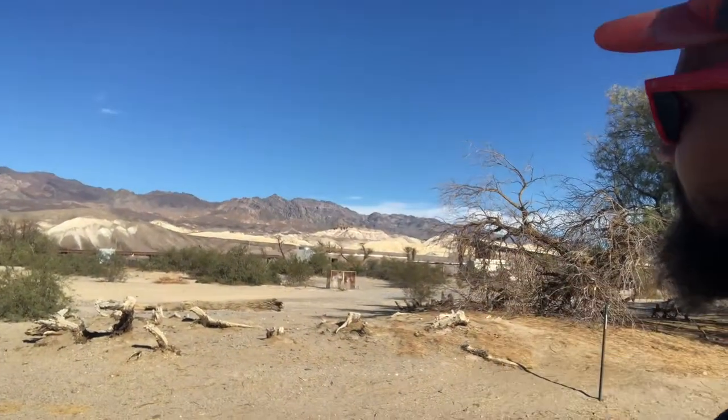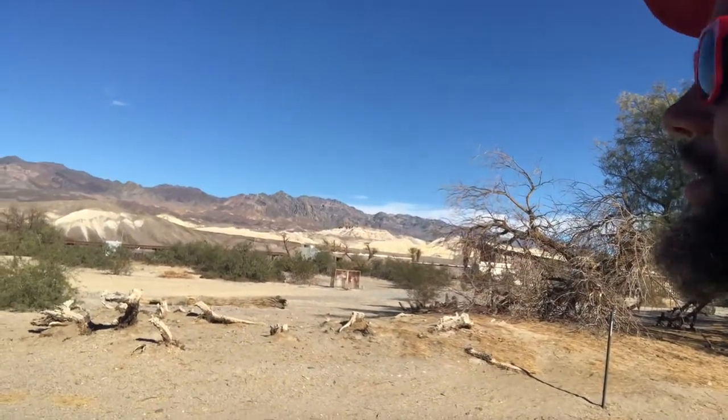So we're here in Death Valley, at the Furnace Creek RV Park area. It's pretty cool and just like you would expect — it is very hot and very dry out here. But man, the landscape is beautiful. I wish we had time to spend here longer but we're headed back. Wow, just gorgeous. The striation in the hills out there — amazing.